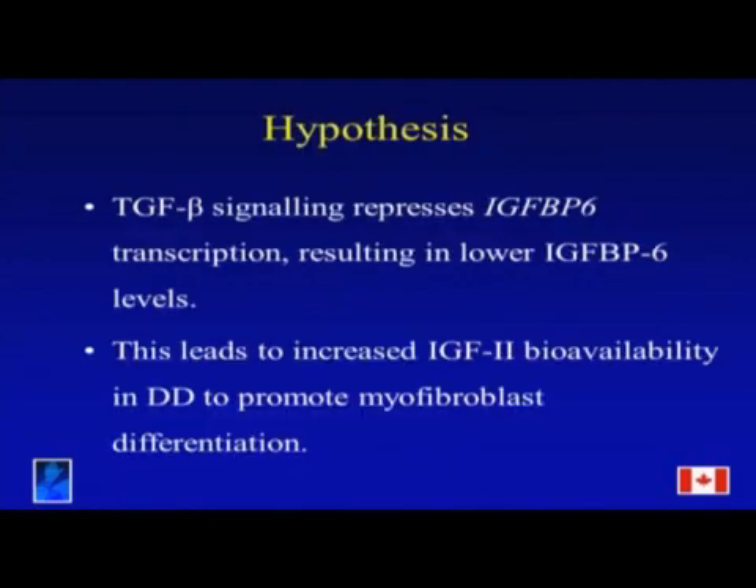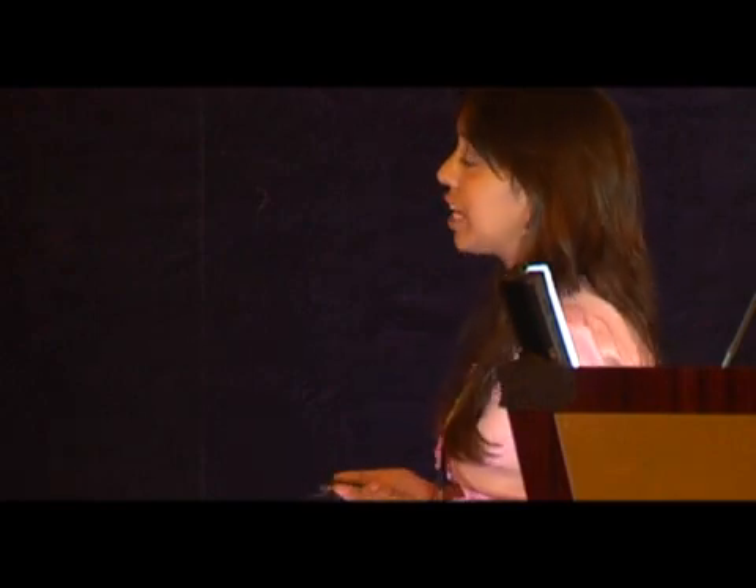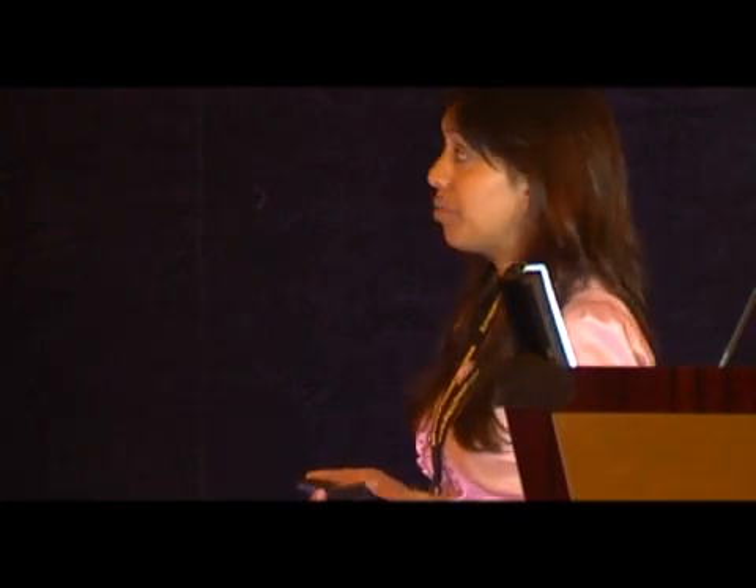The insulin-like growth factor family consists of two insulin-like growth factors — IGF-1 and IGF-2 — six IGF binding proteins, IGF-BPs 1 through 6, in addition to two IGF receptors. The main function of IGF-BPs is to bind and regulate the availability of the IGFs to the IGF receptors, most notably the type 1 IGF receptor, which is the signaling receptor resulting in effects including cellular proliferation and differentiation.